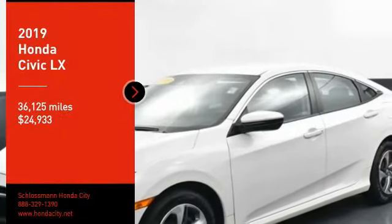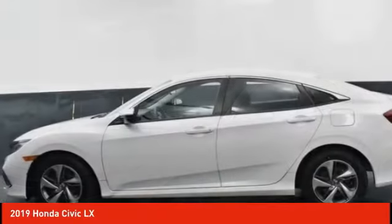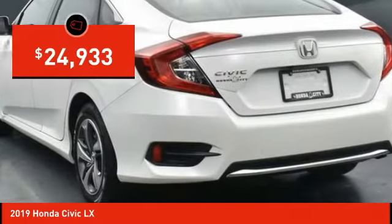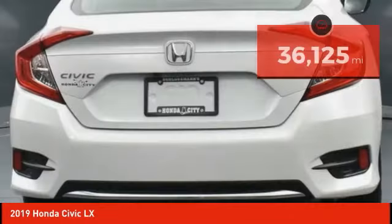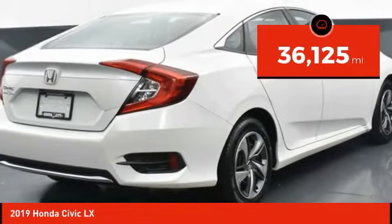You are going to love the 2019 Honda Civic. Practical, with awesome gas mileage, incredibly reliable, and priced below $25,000. This vehicle has less than 40,000 miles. Here are some of this vehicle's great options.